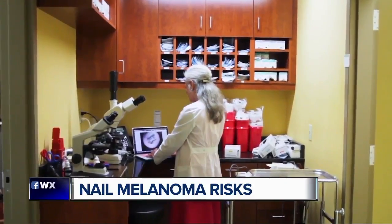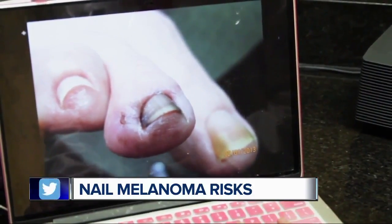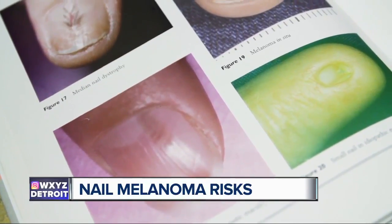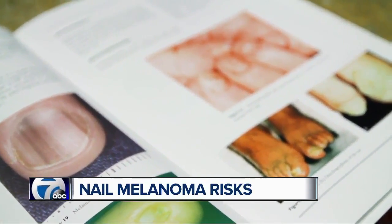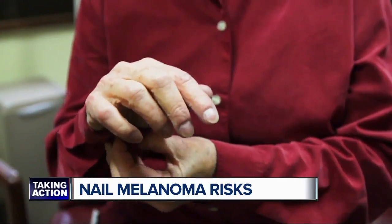Dr. Phoebe Rich says nail melanomas are generally painless, which is a problem because people are not aware anything is happening. There are signs to look for though. The most common sign is a pigmented stripe in the nail — a brown, black, or even gray band that starts at the cuticle and runs out to the free edge of the nail.